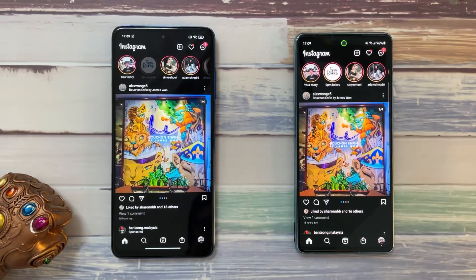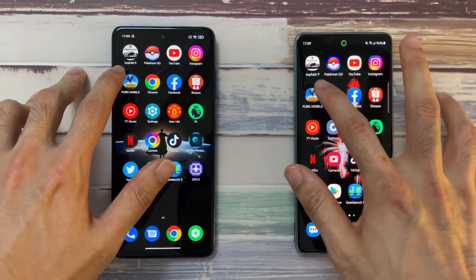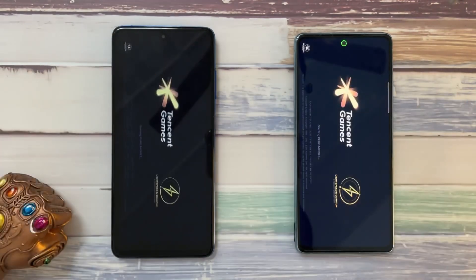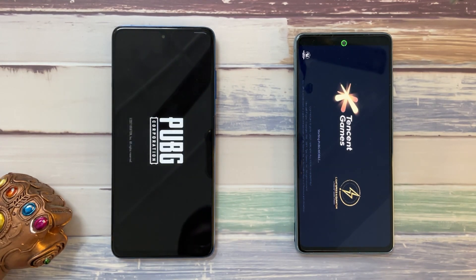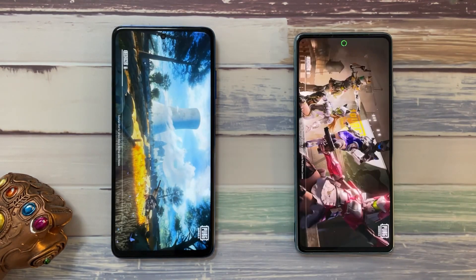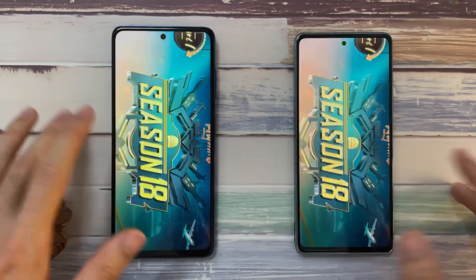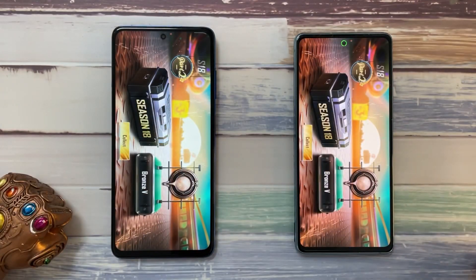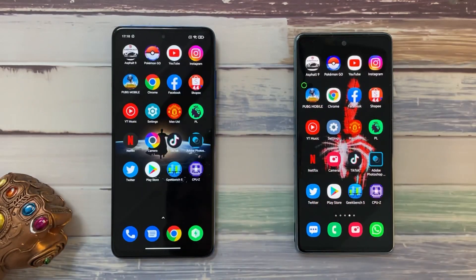Instagram is about the same on both phones. Next up is PUBG Mobile — so far the X3 Pro with the Snapdragon 860 is performing very, very well. It's pretty neck and neck, though maybe the S20 FE was slightly ahead on PUBG.